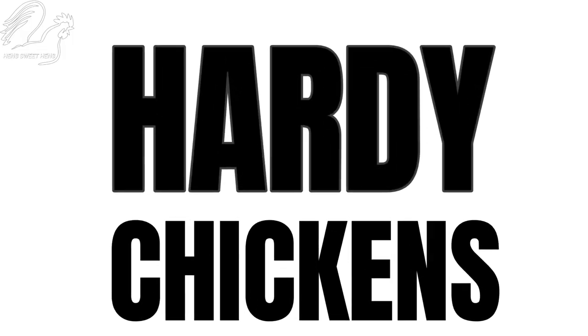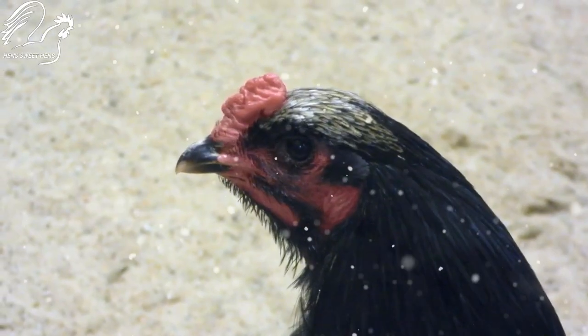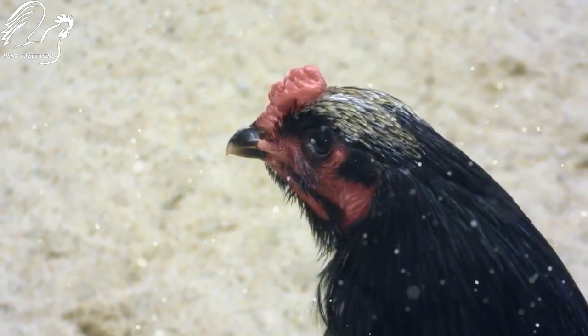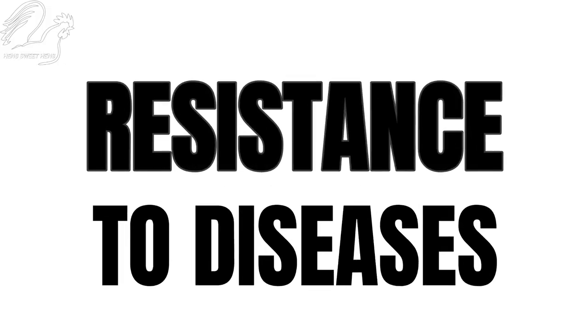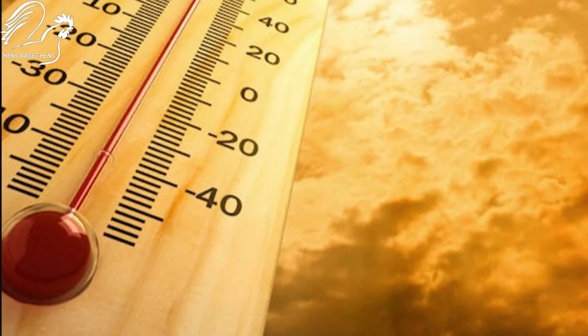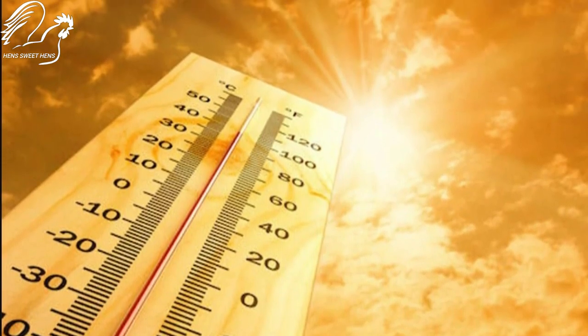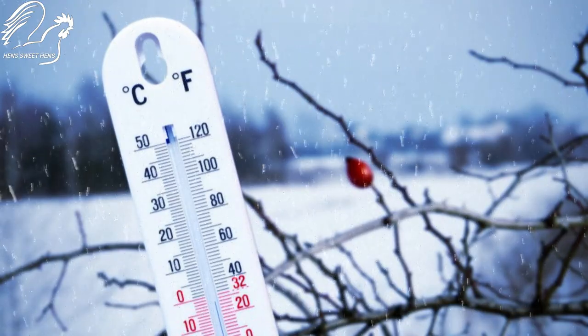Sumatra chickens are very hardy birds and can withstand a wide range of temperatures. They are also very resistant to diseases, making them a great choice for people who live in areas with extreme weather conditions.